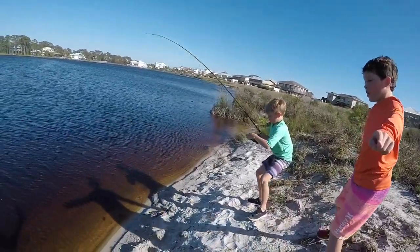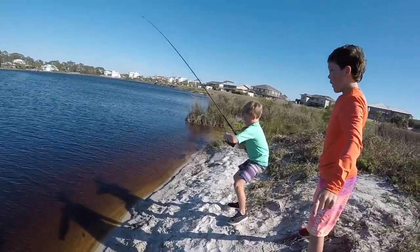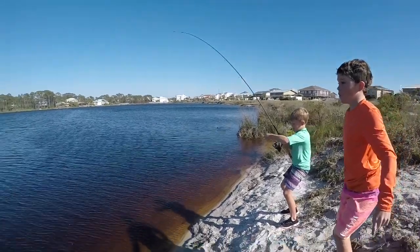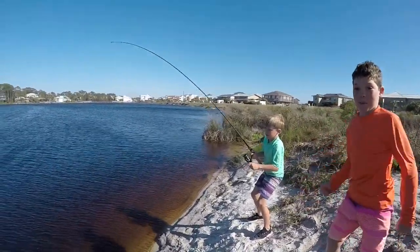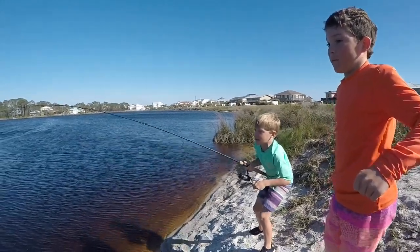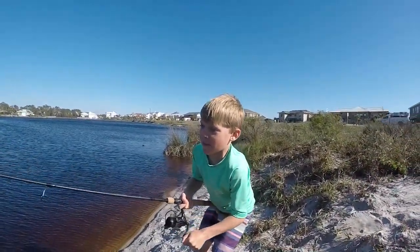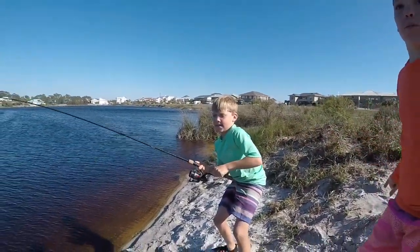Michael's on a big one — it's a red fish! Is your drag a little loose Michael? It's a good red fish, it's a keeper! Way to go Michael! Maybe even bigger than a keeper — maybe like Kyle's! Kyle's was as tall as Michael, so probably not!